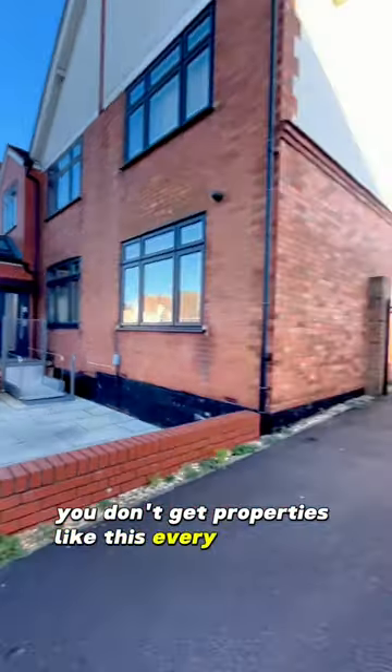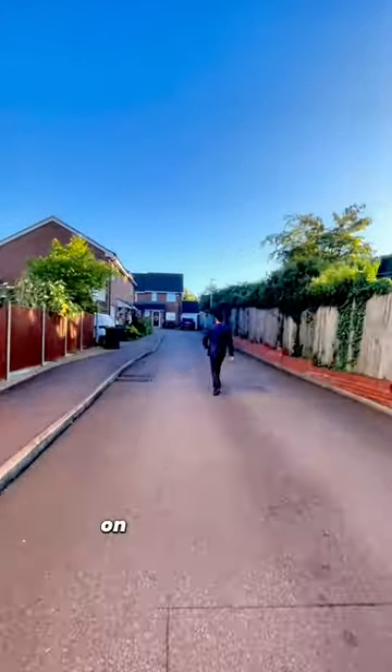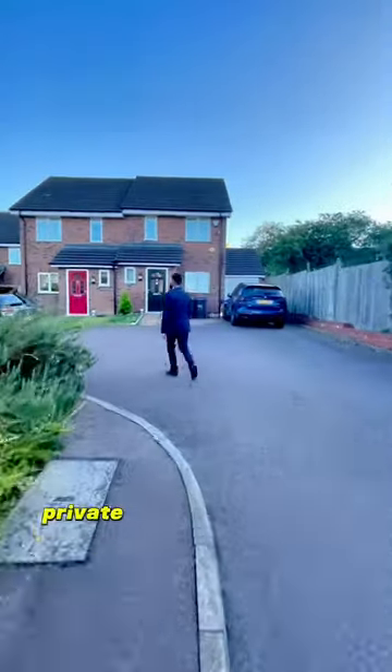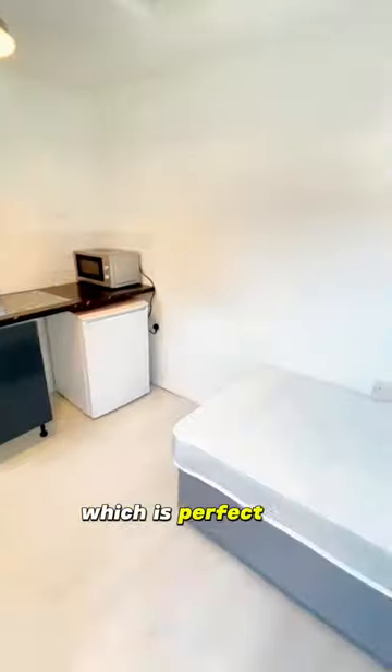You don't get properties like this every single day, so check out this super cute studio flat on a private road which is Cullen Close, right next to Wardown Park. It's even got its own private parking space with a private garden, decent sized room which is perfect for someone who doesn't spend much time at home, and a compact bathroom which is easy to maintain. Let me know your thoughts in the comments.